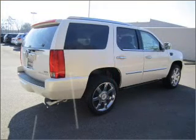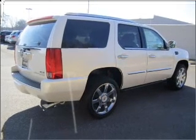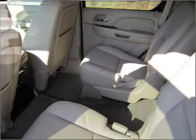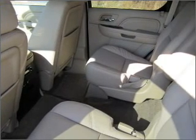Treat yourself to the splendor of a premium sound system. Brake safely with the Anti-Lock Braking System. Let the outside in with a built-in sunroof, and memory settings make for a more comfortable ride.